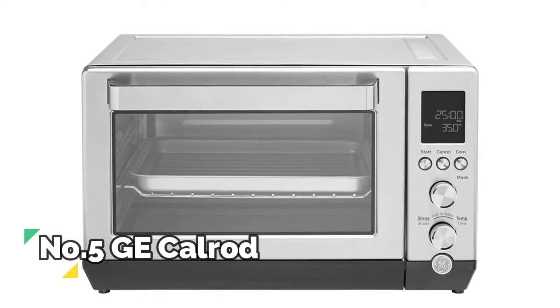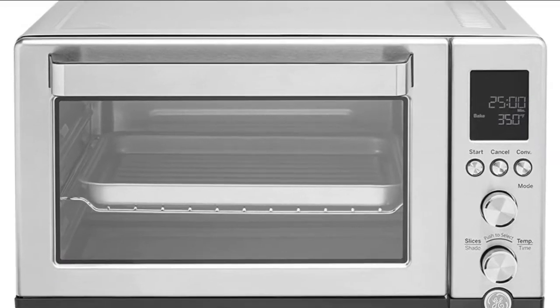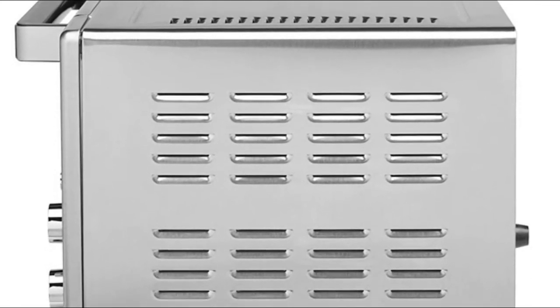Number 5, GE. This convenient, multifunctional toaster oven meets a range of cooking needs and comes with 7 easy-to-use functions, which include toast, bake, broil, bagel, pizza, roast, and keep warm.